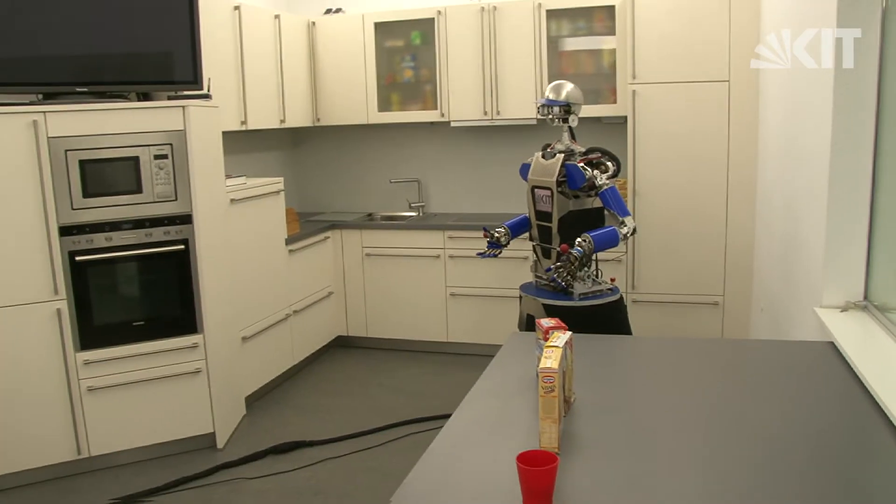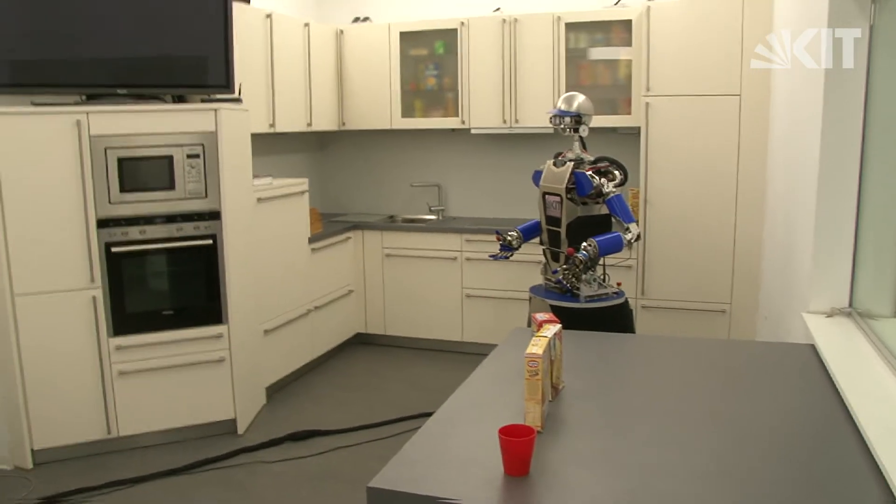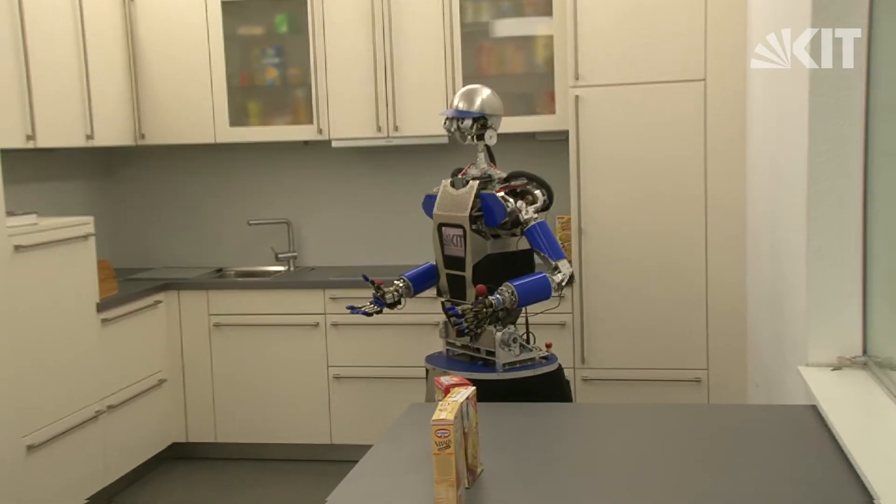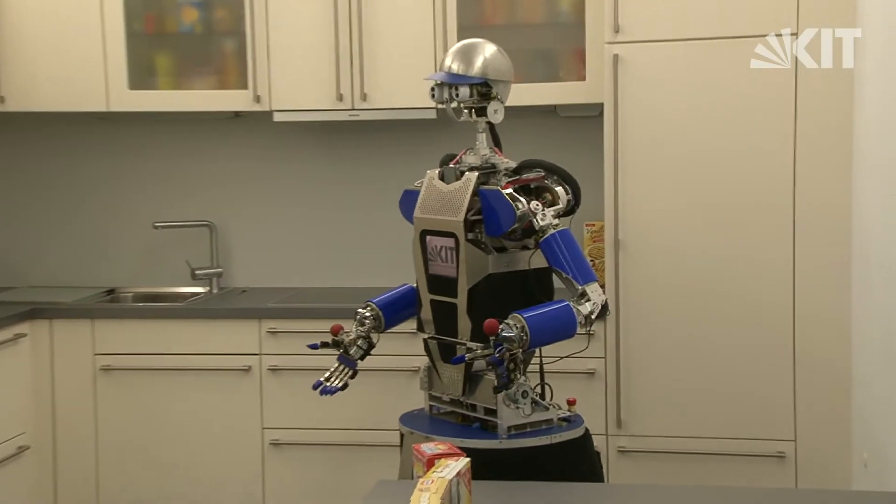A kitchen, an environment with which we interact naturally. The high-performance humanoid research group at KIT has built a system that can interact with such an environment.